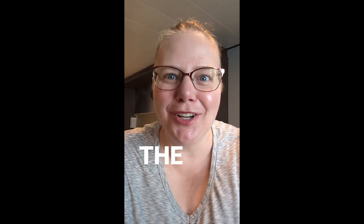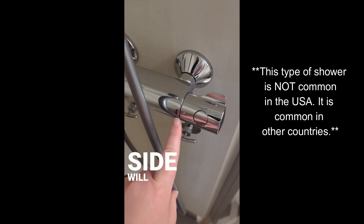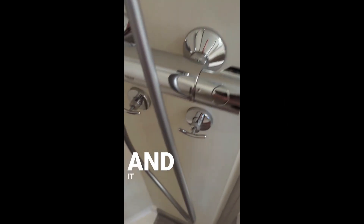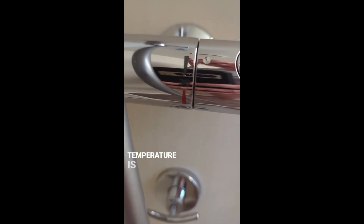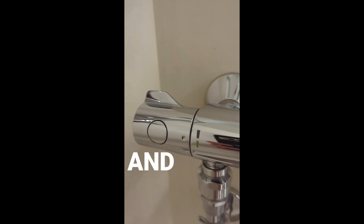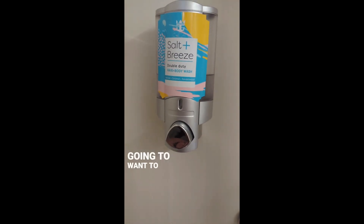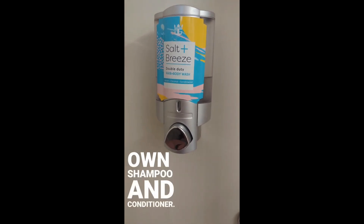Things they don't tell you about cruise ships, part eight: the shower. The shower works a little differently than on land. One side controls the temperature and shows you the temperature in Celsius — back for cold, forward for hot — and one side turns the shower on and off. Most cruise lines include some type of soap, but you'll definitely want to bring your own shampoo and conditioner.